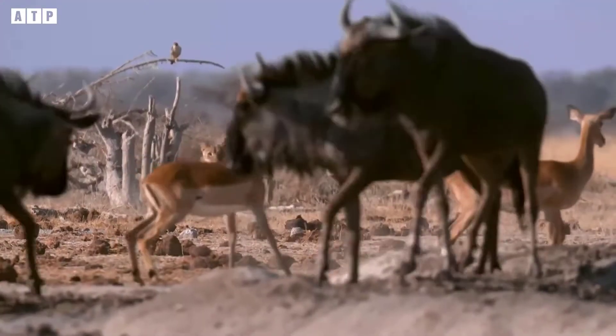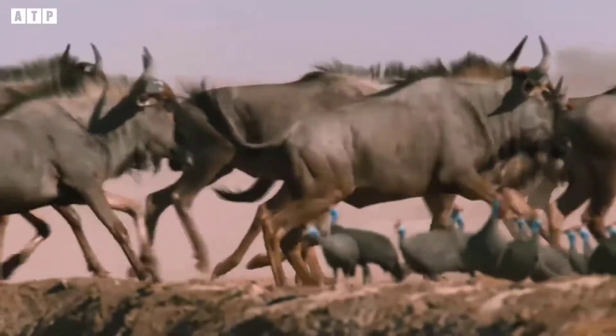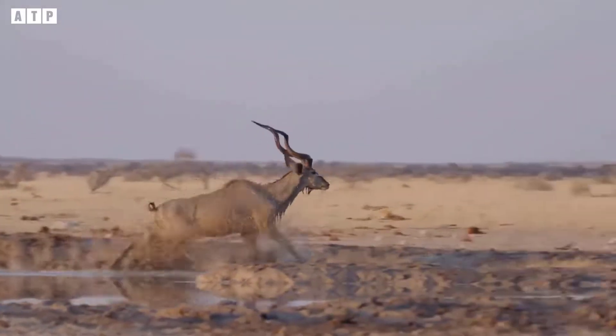Our video ends here. Do you feel that you have understood this lord of the jungle? To follow the next wonderful and interesting videos about the world of wild animals, please like, share, and subscribe to us. Goodbye and see you next time.